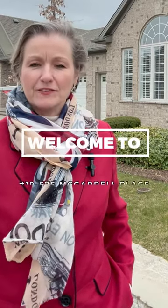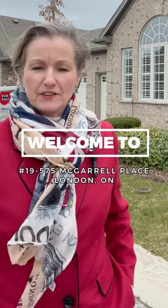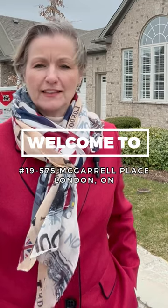Welcome to Unit 19 at 575 McGarrel Place. This is my latest listing. It's located in the north of London, near Masonville Mall, next to Fanshawe, very close to the University of Western Ontario, and of course the University Hospital.